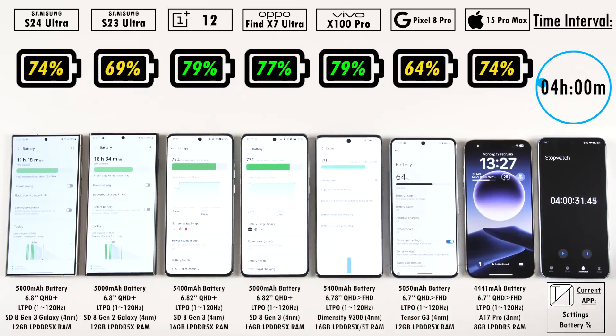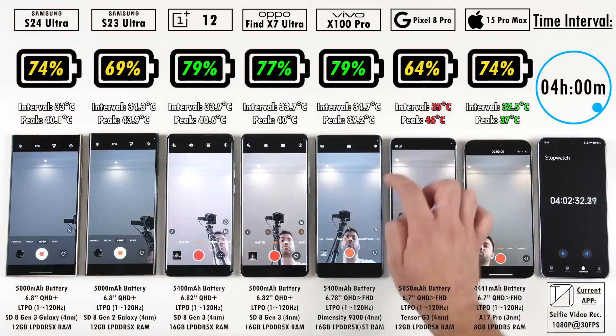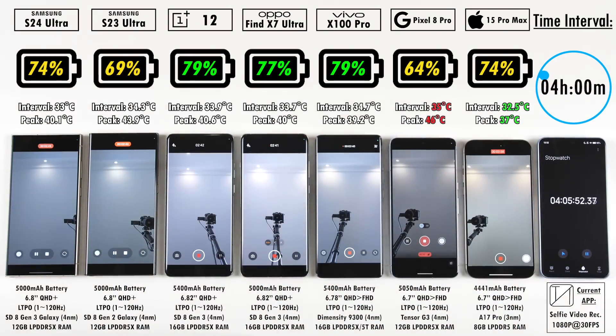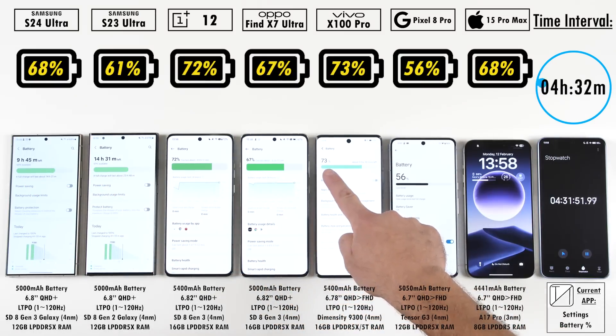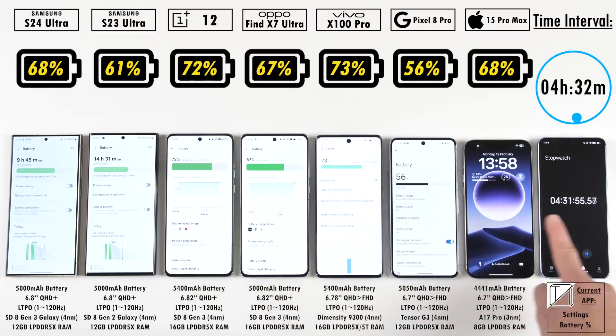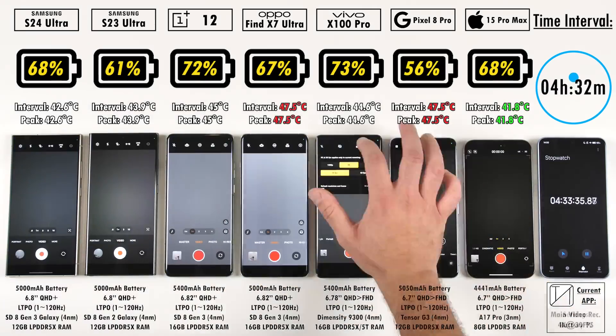When it comes to chipsets, they're all manufactured by TSMC, but the Pixel's Tensor G3 chip is actually made by Samsung — it tends to not be as efficient as the ones made by Qualcomm. The S24 Ultra and S23 Ultra actually have the exact same battery size, but the Snapdragon 8 Gen 3 inside the S24 Ultra is a lot more efficient and optimized. After the four hour 30 minute mark, we just ran through selfie video recording — next up is main video recording.